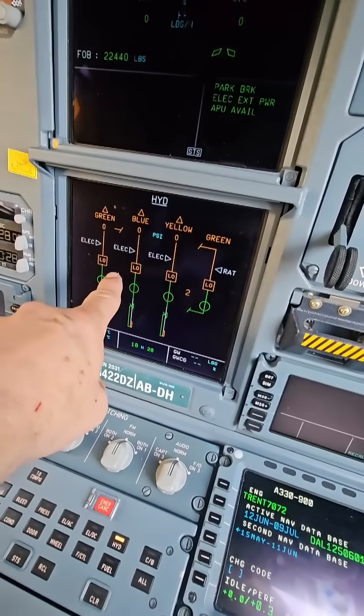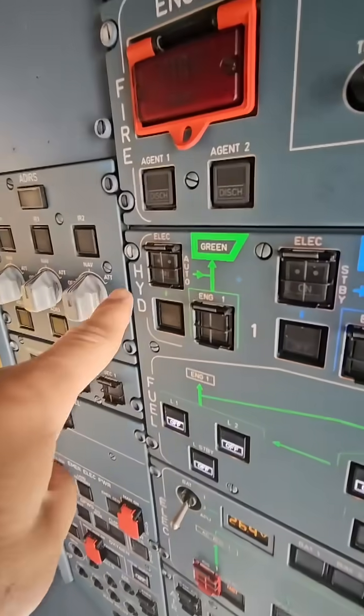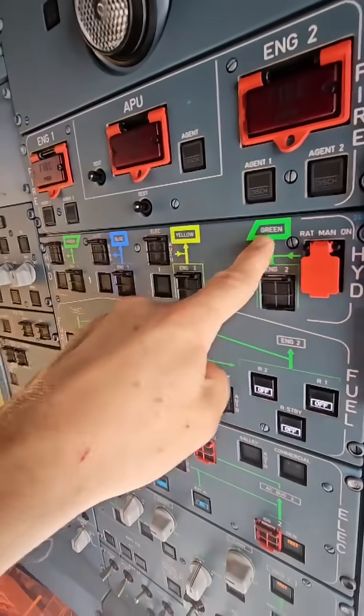We have two engines, engine one and engine two. There are controls on the overhead panel on the hydraulic section, and it kind of mimics everything that I just showed you.